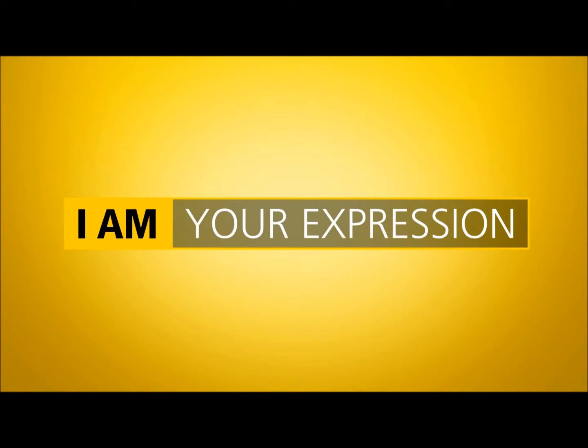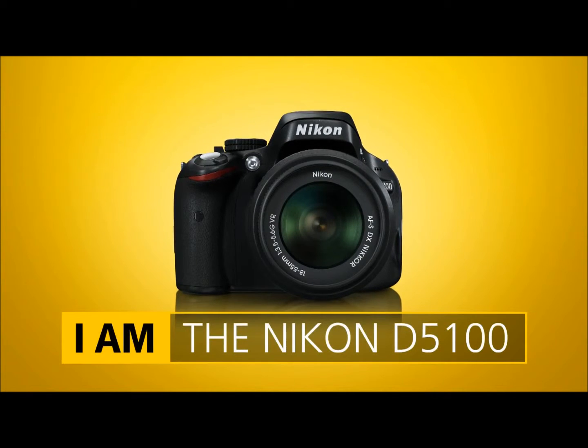Stimulate your creativity and capture the world your way with the Nikon D5100.